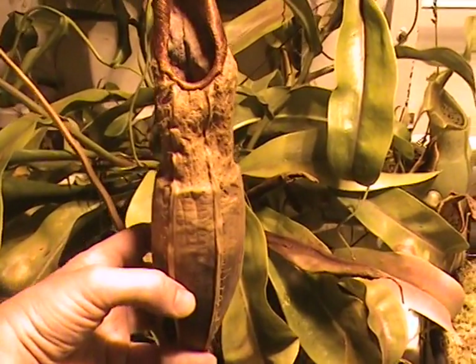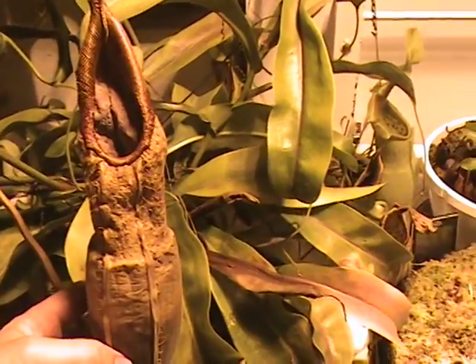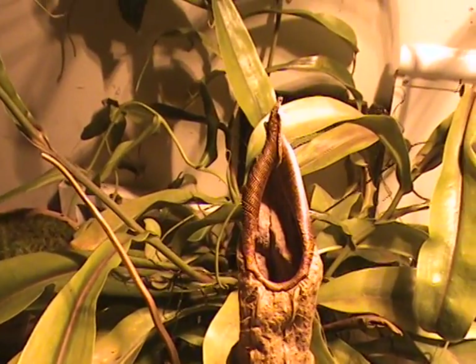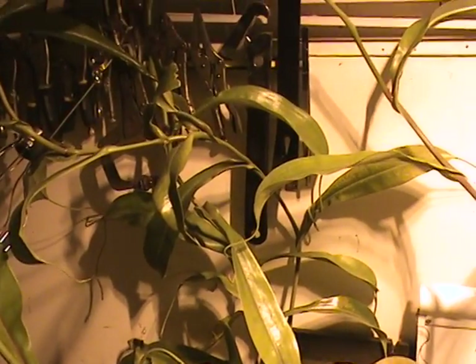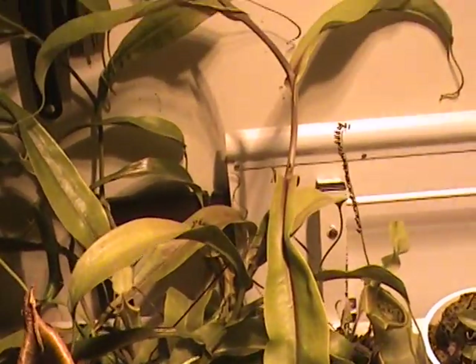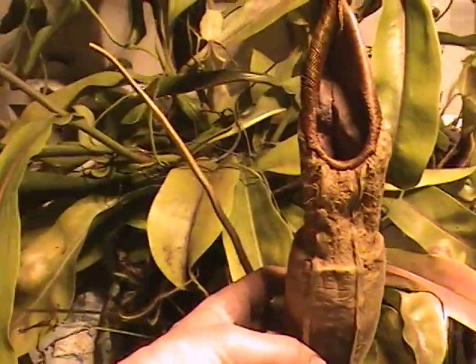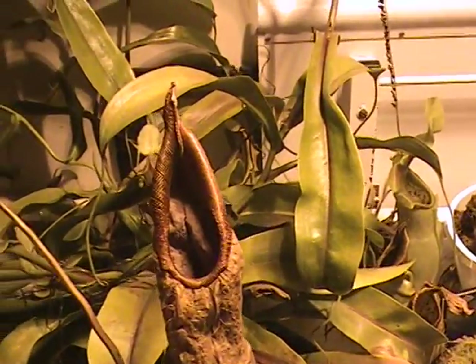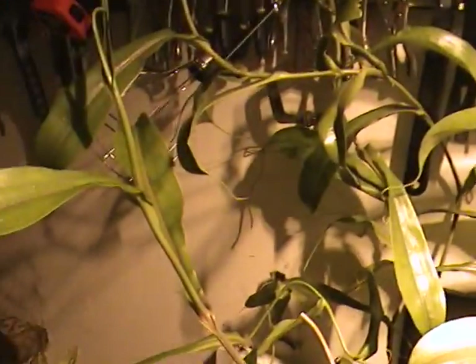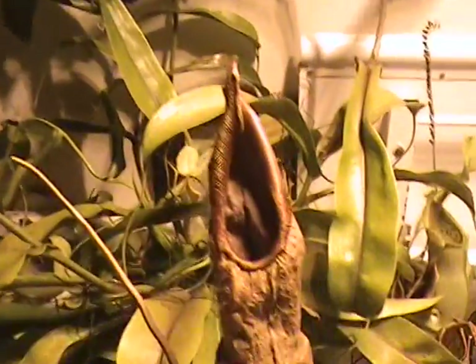This is the pitcher that ate the mouse, and behind it is the plant from which it came. Since it ate the mouse it's grown all up my tools — I had to push it back because it was going up the stairs, almost clinging on to the blinds. It's only meant to be here for this winter, but it's stretching out trying to get out for the summer. It's grown at least six or seven feet in total since it ate the mouse.